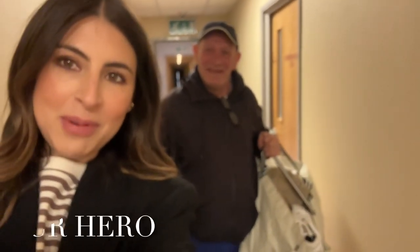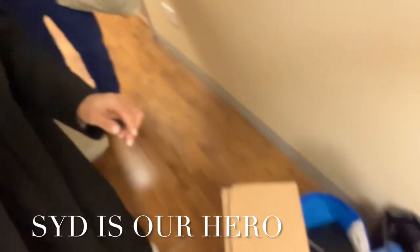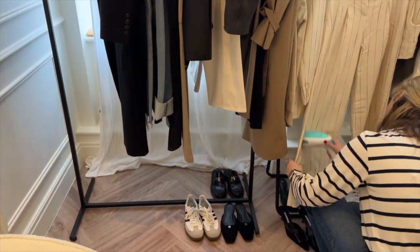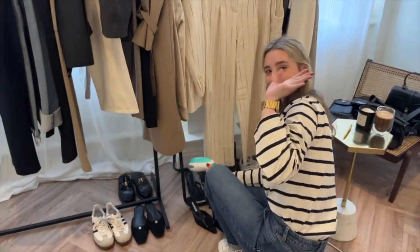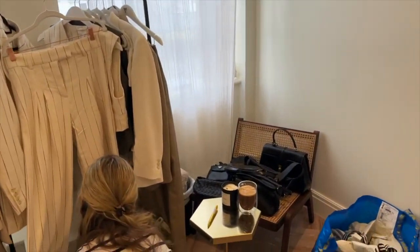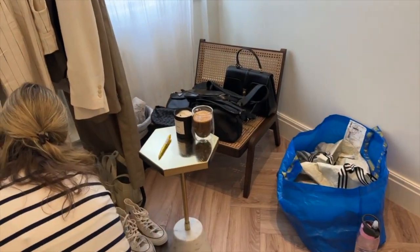Just got into the building. I've got Sid helping me with all these IKEA bags — all the stuff to shoot. Shout out to Sid, he's a hero! Here is what I'm shooting today. We've got lovely Grace doing some steaming, and then all the bags — obviously the IKEA bags — and coffee.